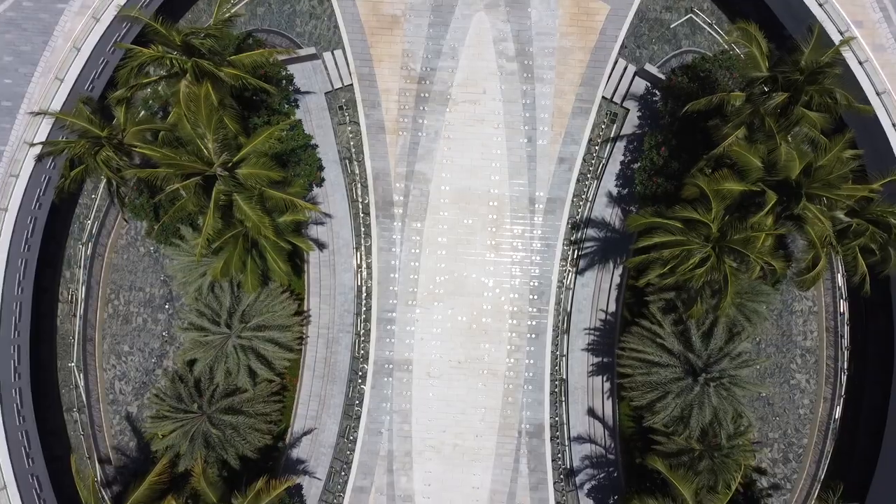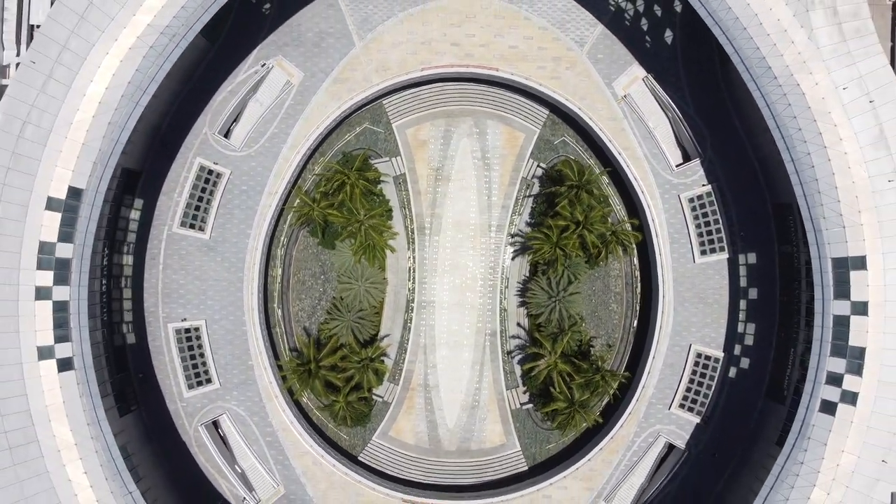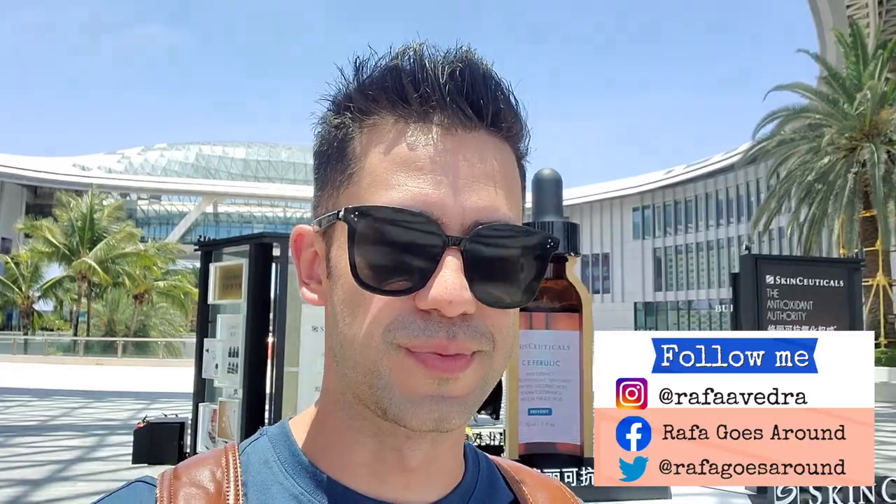Hello everyone, welcome one more time to another video here in the beautiful island of Hainan in southern China. We are right now at a very beautiful shopping mall with a lot of luxurious brands, but the special thing about this shopping mall is the tax-free area. So every single store you find here, all the items you purchase without paying taxes, which means it's going to be cheaper for you. That's why a lot of people are coming here today to get their luxurious goods. I don't think I'll be able to buy anything, but let's go and take a look.